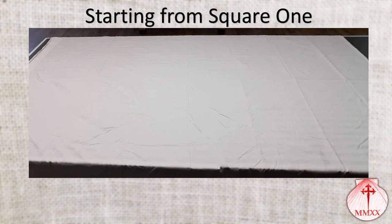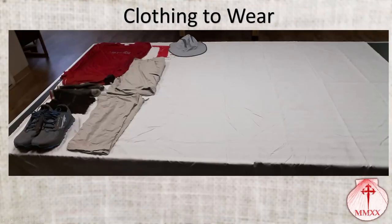We're starting from scratch, standing on the Camino de Santiago with nothing. First things first, let's get dressed. From bottom to top, what you're seeing is a pair of shoes, sock liners, socks, underwear, pants that convert into shorts, a shirt, a buff, and my hat. That is pretty much a full coverage clothing lineup.